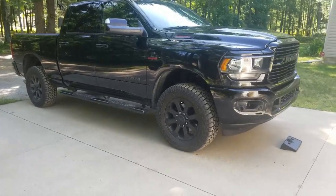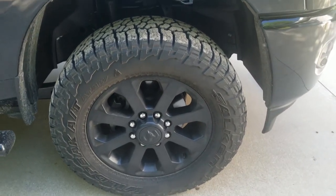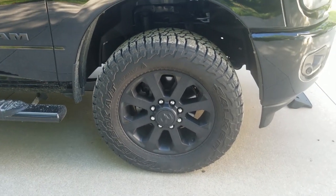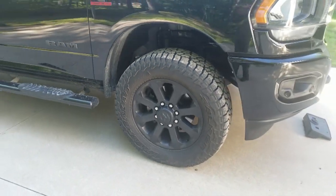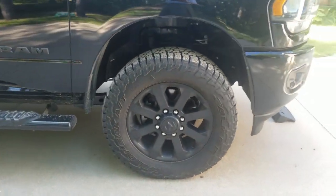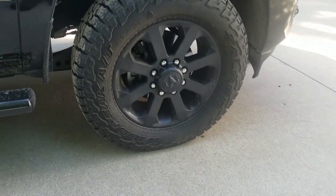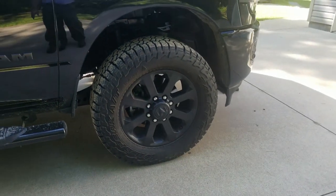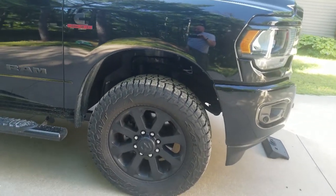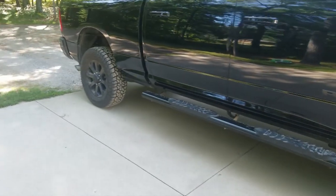I immediately changed to the Falken Wildpeak AT3 tires. These are the biggest ones I can fit without custom offset wheels or any rubbing. I don't street-baby this truck — it spends a lot of time in the woods and I can't deal with rubbing at full lock. These tires are 295/60 R20s, which come in at 34.77 inches tall and 11.8 inches wide — basically a 35x12 tire.